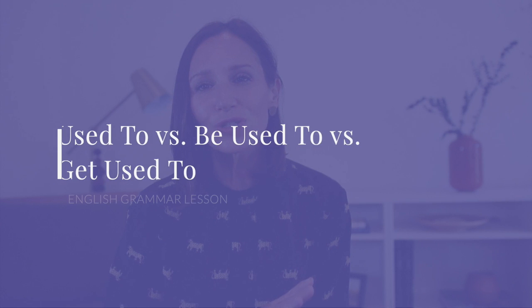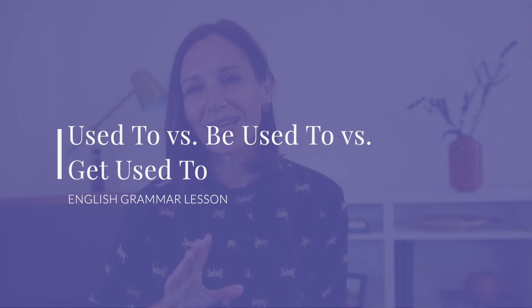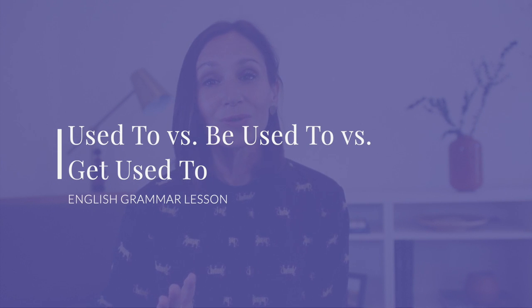Not quite. With this Confident English lesson today, we are going to explore used to, be used to, and get used to. You are going to understand exactly what each of those means and how to use them with grammatical accuracy.